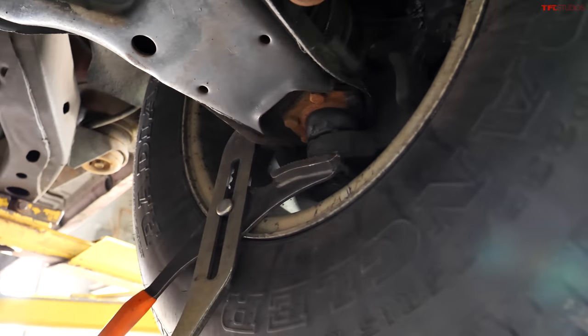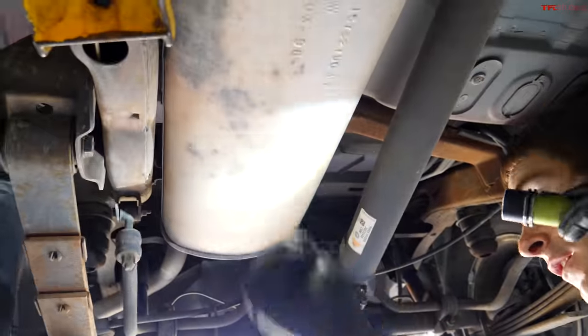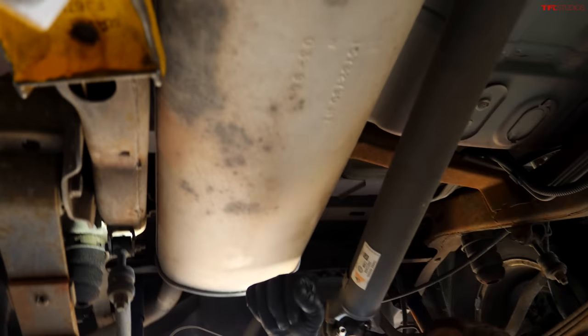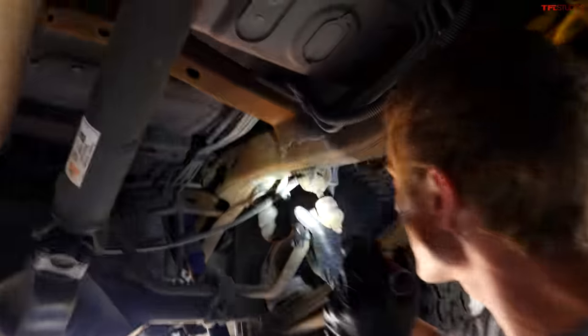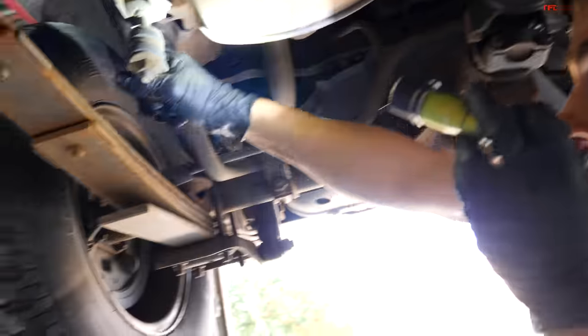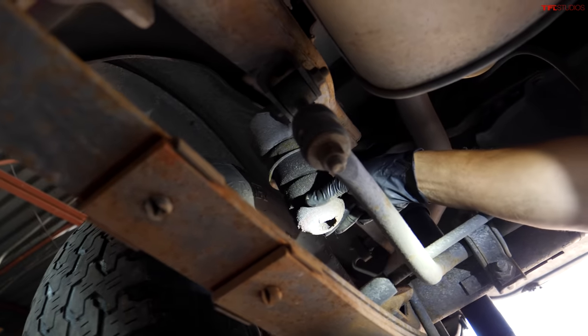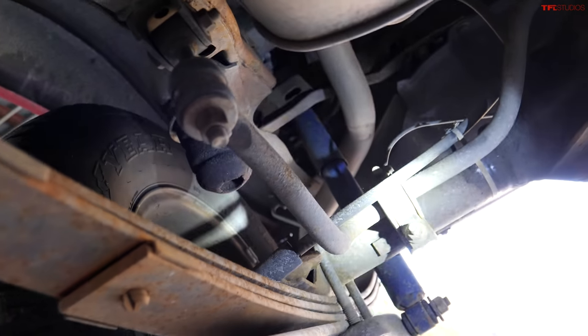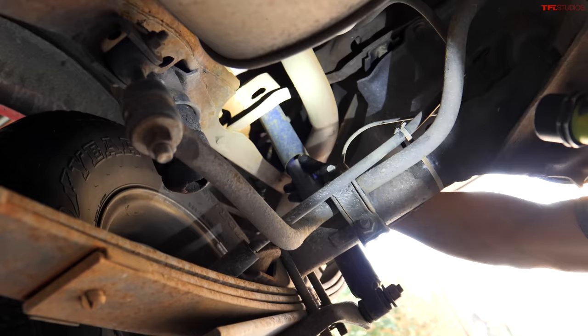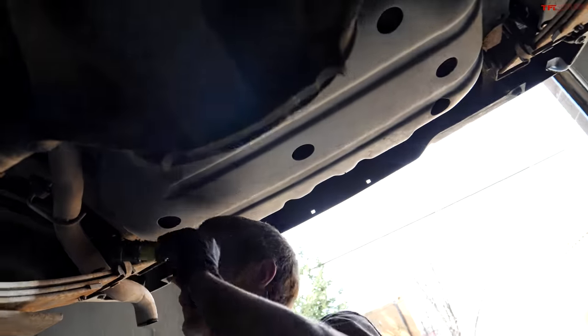The transfer case looks pretty good — one thing to like. It even has a real sway bar for extra stabilization, and there's a bump stop in case he hits a big obstacle. The rear end looks pretty good, and the rear shocks are new as well. Not much goes wrong in the back of most vehicles.